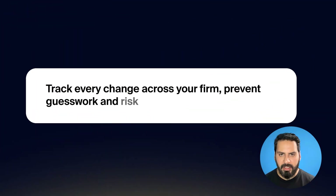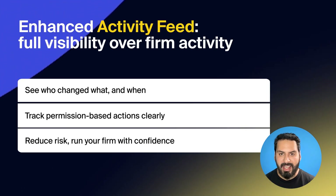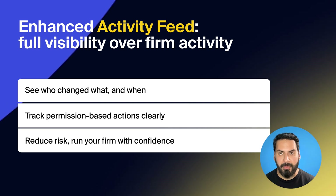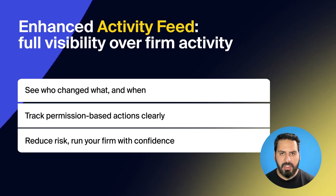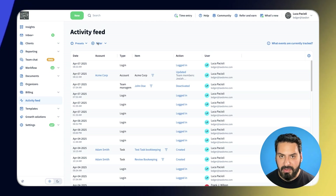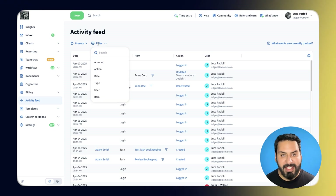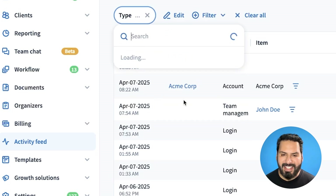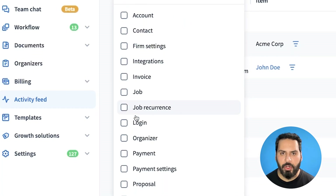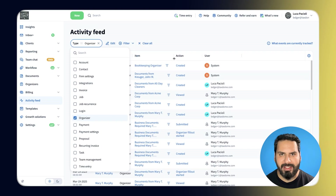We've upgraded the activity feed to give you deeper, system-level visibility into who changed what and when, because when you're managing teams and client data, not knowing this can put your firm at risk. You'll now see detailed logs for critical actions, like changes to firm settings, integrations, imports and exports, with filters by event type or user to find exactly what you need faster. This ensures you spot issues or unauthorized activity before it affects your business.